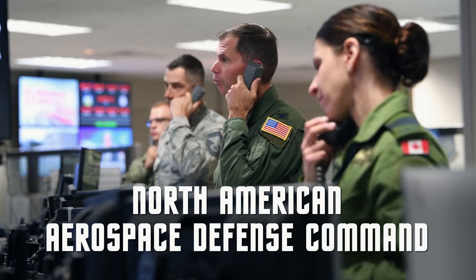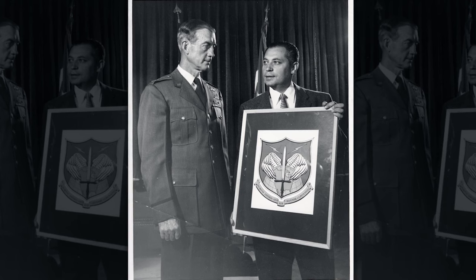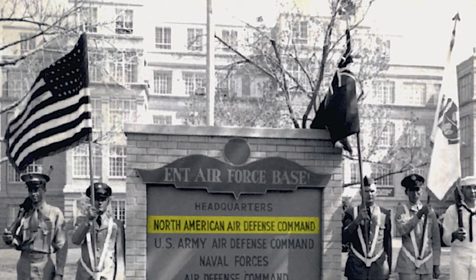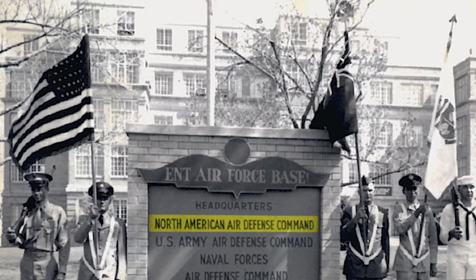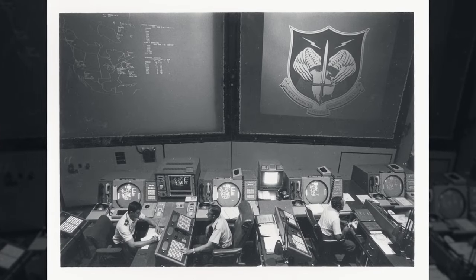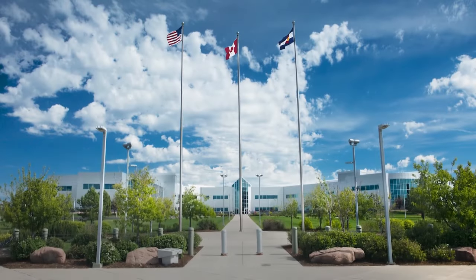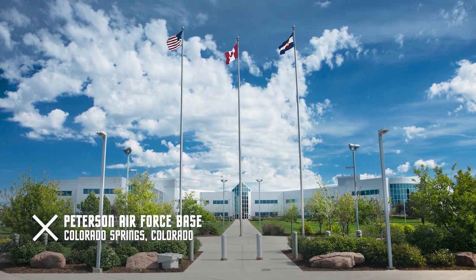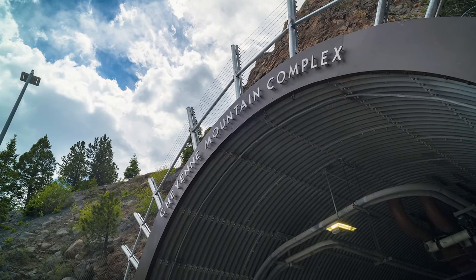The North American Aerospace Defense Command, known as NORAD, was first approved by the United States Joint Chiefs of Staff in 1957. At the time it was called the North American Air Defense Command, with headquarters at Ent Air Force Base in Colorado Springs. Following construction of an underground facility at Cheyenne Mountain in the 1960s, NORAD's command post moved under the mountain. In 2008, NORAD moved day-to-day operations to Peterson Air Force Base and re-designated Cheyenne Mountain as an Air Force Station and backup command center.